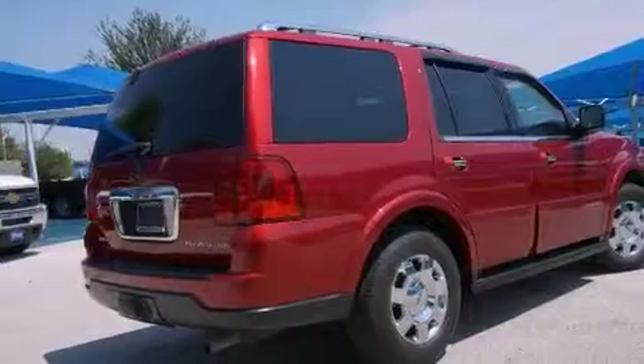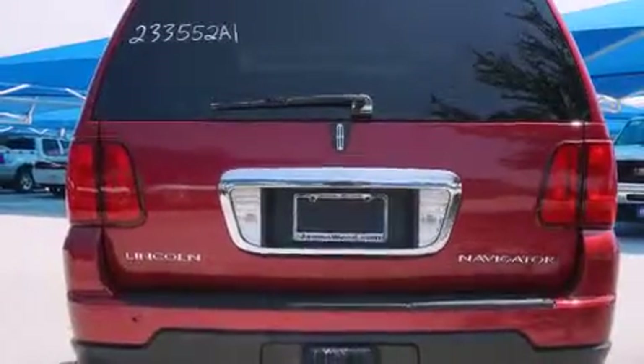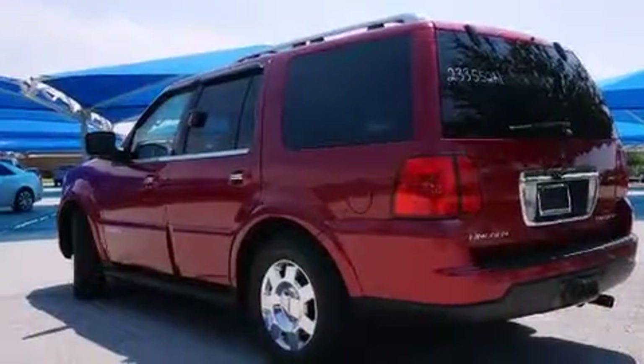Features include cooled seats, alloy wheels, cruise control, a CD player, wood trim interior accents, side impact airbags, air conditioning, full power accessories, a HomeLink feature, and this vehicle has fewer than 24,000 miles on the odometer.